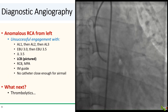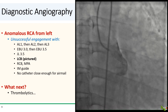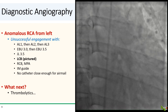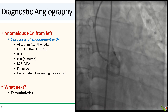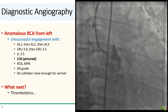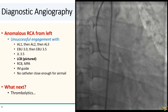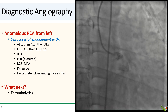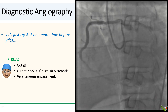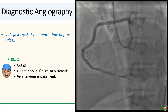We went to work and had a really tough time. We tried the AL1, then the AL2 and AL3, but with no luck. We then reached for the EBUs, also without success. The JL 3.5 didn't work. We then tried the bypass guides including the LCB, as well as the RCB and the MPA. We even reached for the IM catheter. Nothing worked — no catheter even got close enough for the airmail technique. His ST segments were still up; we were past 90 minutes. Somebody mentioned thrombolytics. In a final act of desperation before going to lytics, we decided to try the AL2 just one more time, and by some miracle, we got it in.